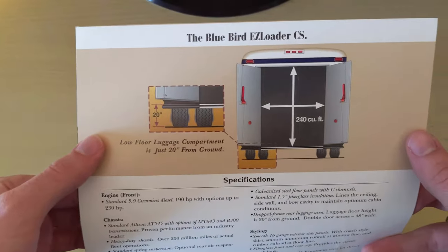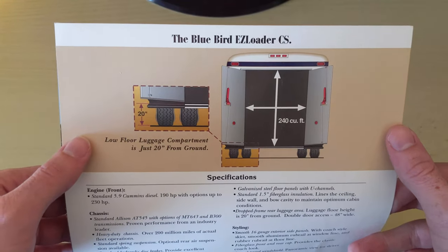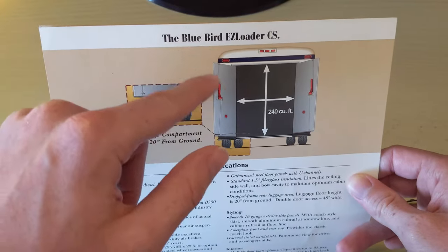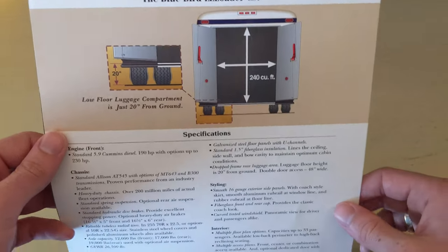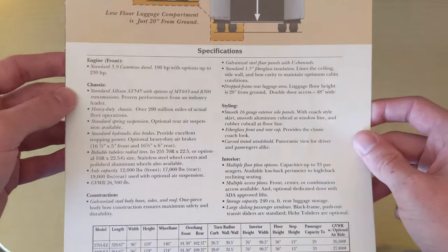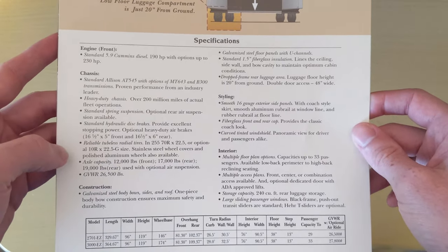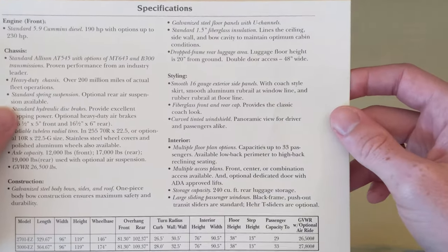Here's a look more at the actual trunk itself. The low floor luggage compartment is just 20 inches from the ground, so it's fairly low — it's not like you're going to have to do any heavy lifting above your head. I wonder if there were shelves that came standard in here or if you had to put those in yourself if needed. Here's just a quick look at some of the specs: 5.9 diesel, AT545, heavy duty chassis, tires, capacity, weight — just kind of standard stuff, nothing too interesting.